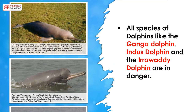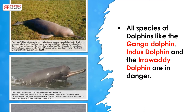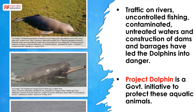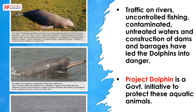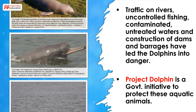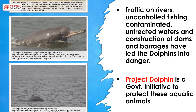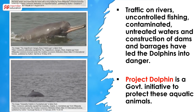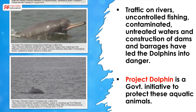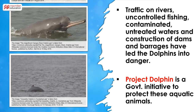The Ganga Dolphins, like the Indus Dolphin and the Irrawadi Dolphin, are on the endangered list. Traffic on rivers, uncontrolled fishing, contaminated waters due to untreated sewage dumps, and construction of dams and barrages have led the dolphins into danger. The government has introduced Project Dolphin to help the Ganga Dolphins, but more steps need to be taken for these aquatic animals to make a comeback.